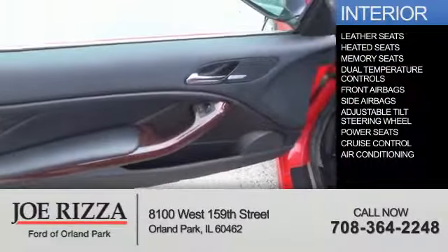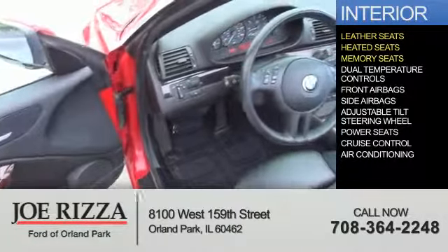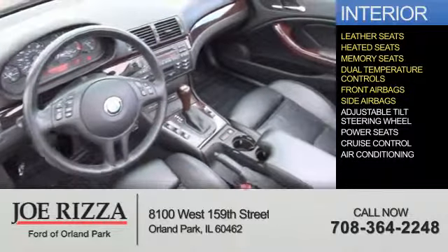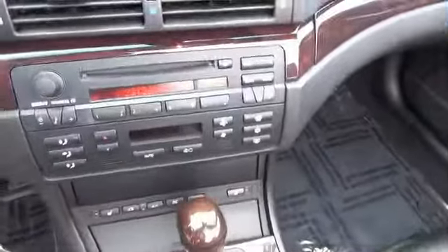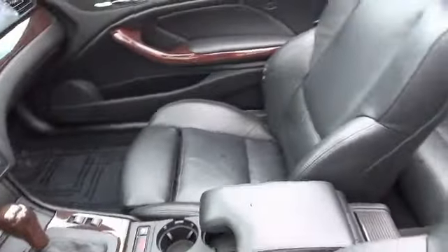Inside you'll find leather seats, heated seats, memory seats, dual temperature controls, front airbags, side airbags, an adjustable tilt steering wheel, power seats, cruise control, and air conditioning. Let us put you in the driver's seat today. Call or click to contact us.